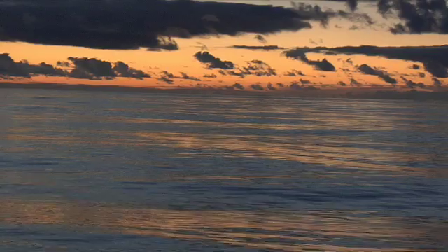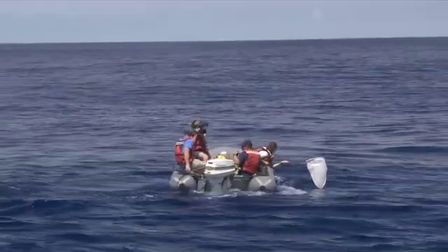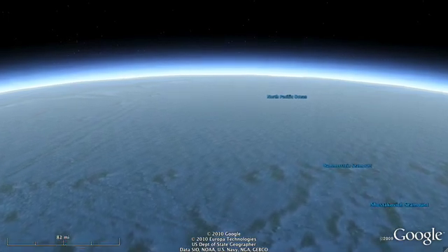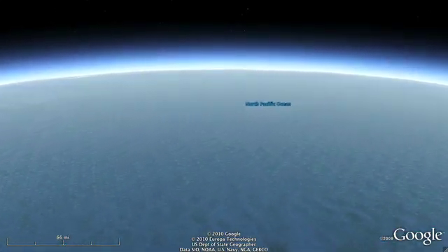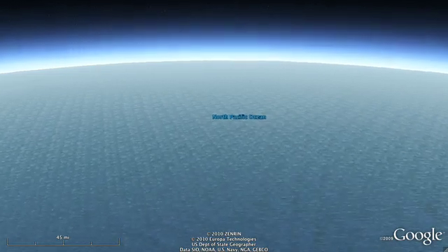A thousand miles from land, the Pacific Ocean is striking in its beauty — rich, deep blue waters, calm seas, and serene stillness. The North Pacific Ocean Gyre is a lonely destination. Far from major shipping lanes and fishing fleets, the region has been referred to as an ocean desert.